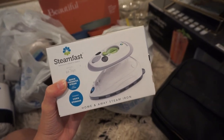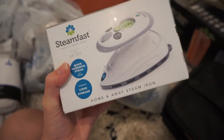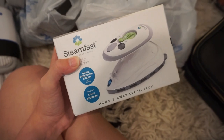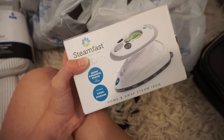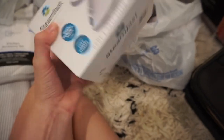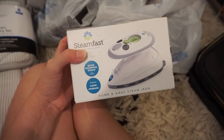Another cool product I wanted to point out is this little SteamFast travel iron. This thing is so small — my hand is bigger than the box, it's a tiny tiny little iron. I've heard great reviews from it and it's going to be perfect for dorm or apartment life. I don't really iron my clothes all that often, so if you iron daily then a bigger one might be nice, but this will get the job done for when something is super wrinkly and it won't take up much space.